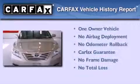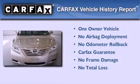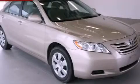This sedan also has had only one owner, and it qualifies for the Carfax Buyback Guarantee. We hope you found this video informative. Please contact us today.